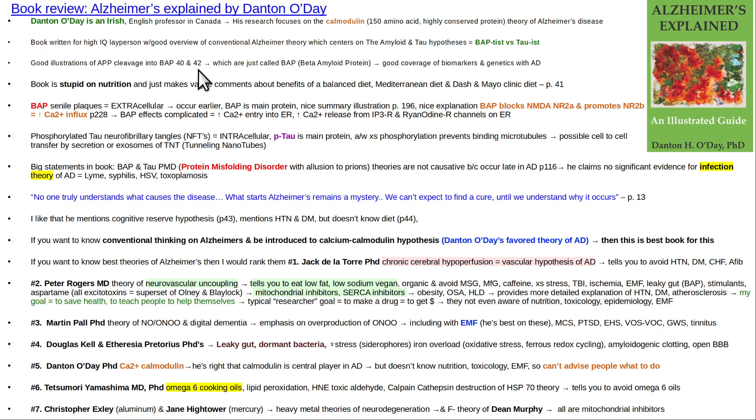The book is well-written. It's sort of written to an audience at the level of a high IQ layperson, so he does explain everything pretty well for somebody who's new to the material. He's a university professor, so he's going to give you all the standard conventional information. He goes through the standard conventional beta amyloid and phosphorylated tau protein hypotheses.